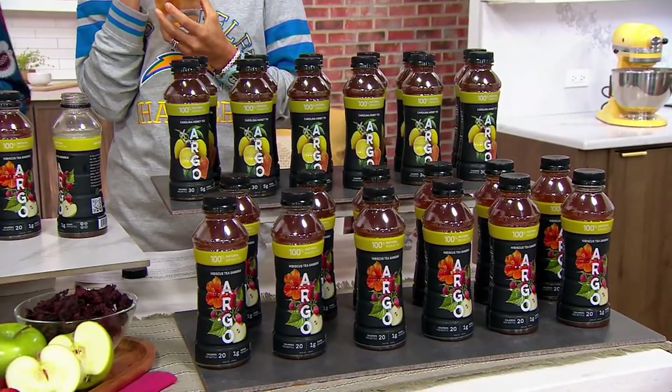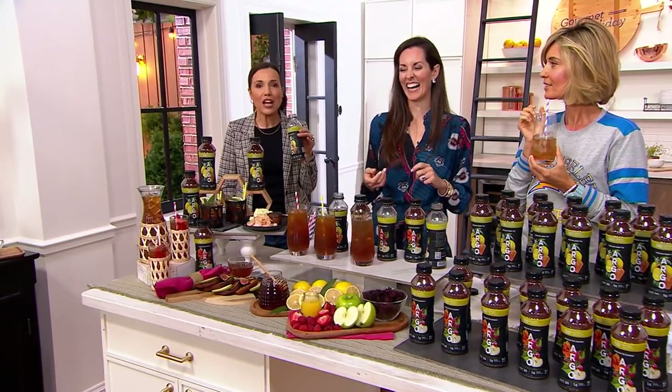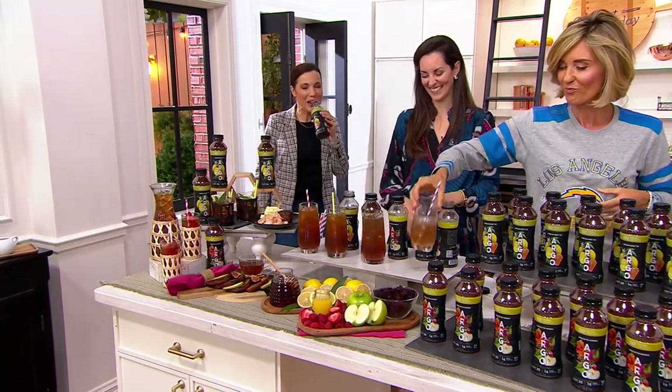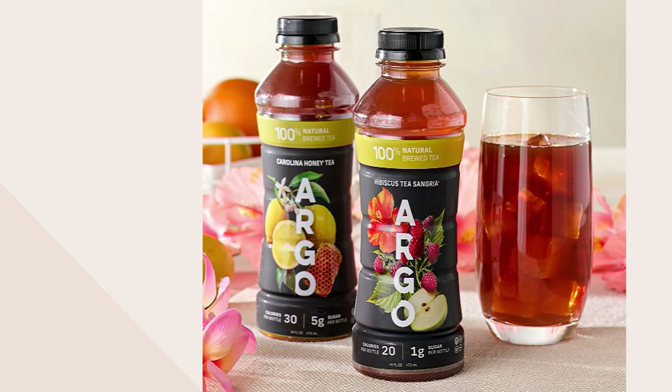Between carrying this bottle around and eating that entire tuna steak, I'm living large on this set. Thank you so much — this is really yummy. Great to see you, Jen. That's brand new — Argo Tea. You get 24 bottles with free shipping and handling.